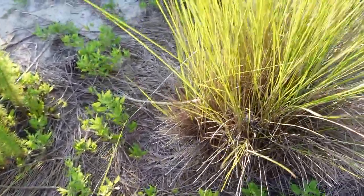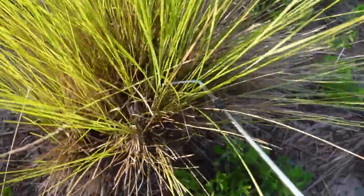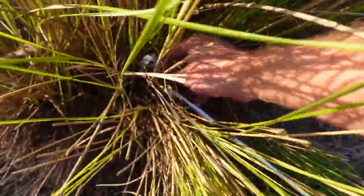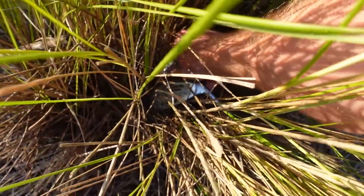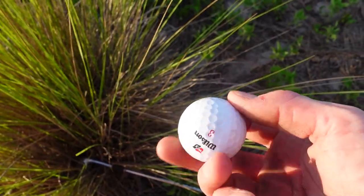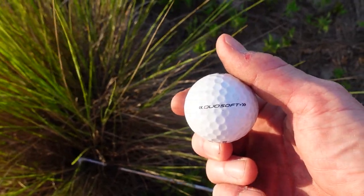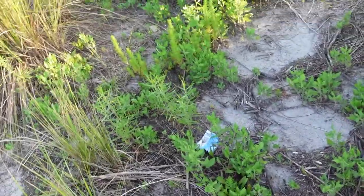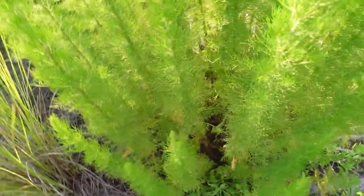And we have our first sawgrass ball. I don't know if you can see it down there — it's a Wilson something or other. I'll see if I can get in here without getting cut up. Wilson number three, Wilson Staff, Duo Soft. That ball looks brand new — somebody just lost it. I always like finding them in the sawgrass because you look down in there and it's always kind of a surprise.